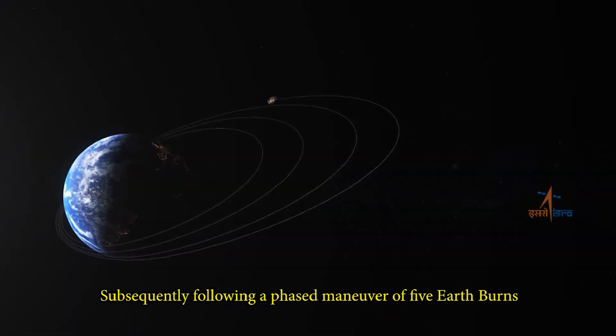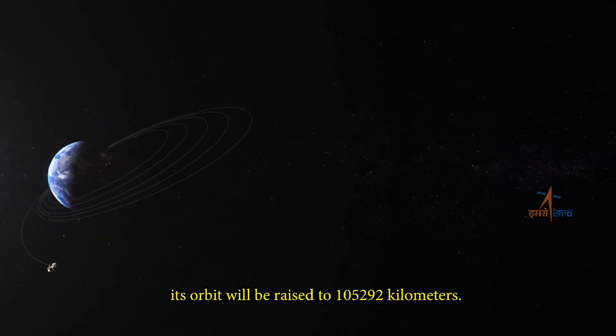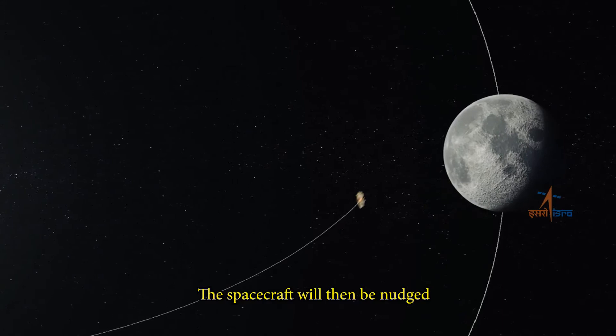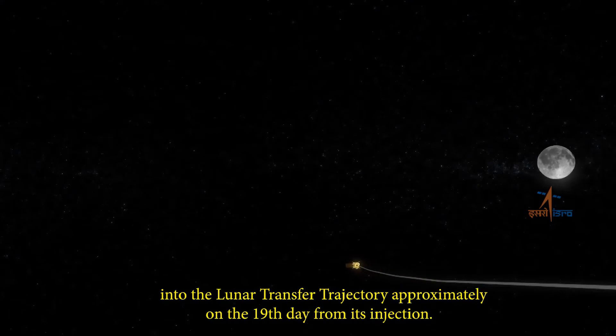Subsequently, following a phased maneuver of five Earth burns, its orbit will be raised to 1,52,292 km. The spacecraft will then be nudged into the lunar transfer trajectory approximately on the 19th day from its injection.